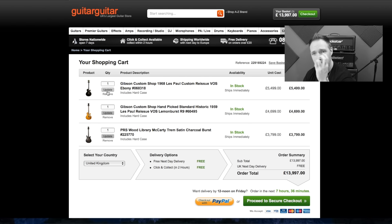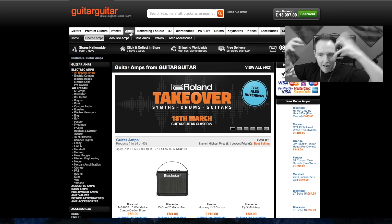So we've got three guitars as possible choices: the Gibson Custom Shop 1968 Les Paul reissue, the Gibson Custom Shop Handpicked Standard Historic 1959 Les Paul reissue, and the PRS Wood Library McCarty Satin Charcoal Burst. Those are the three — the shortlist is there, I can mull it over. Now let's look at amps.